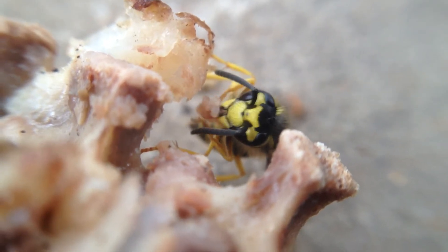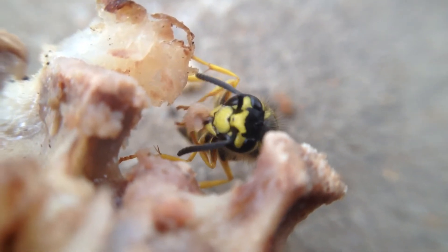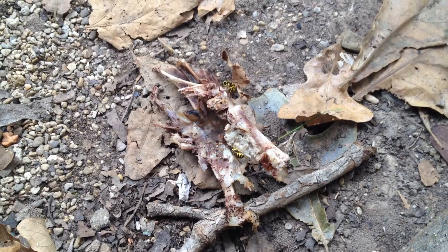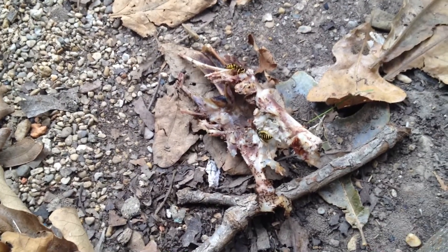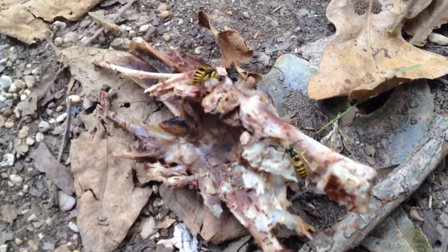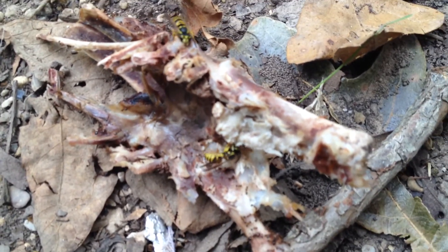This little guy is hungry, isn't he? So I guess I was bugging them too much up there on the porch. Here's the backbone — the main part of the carcass. And they are just going to town on it, just cleaning it up.